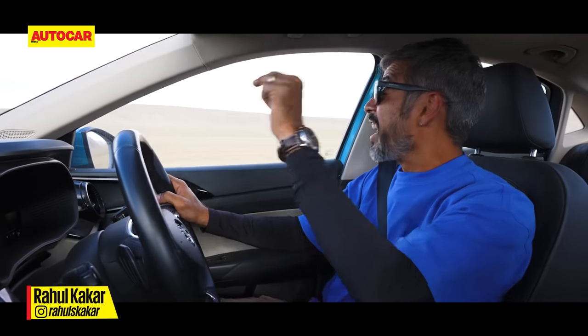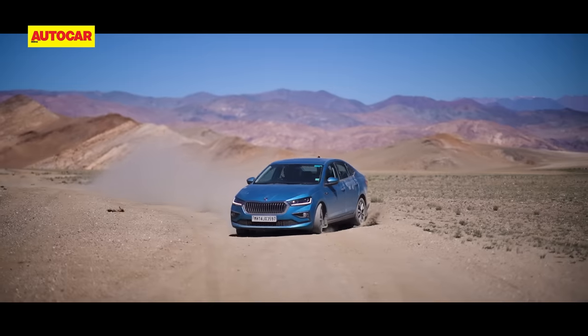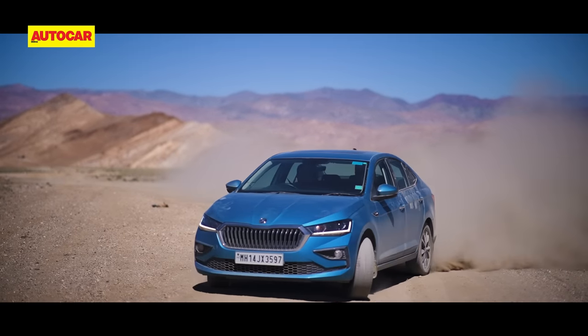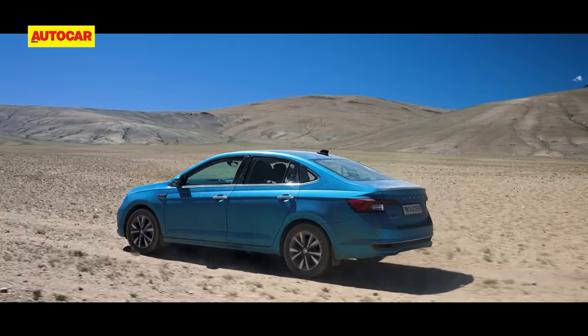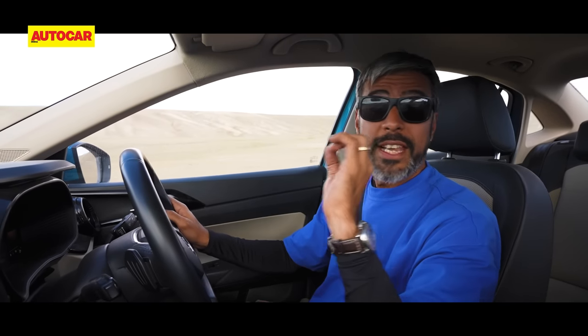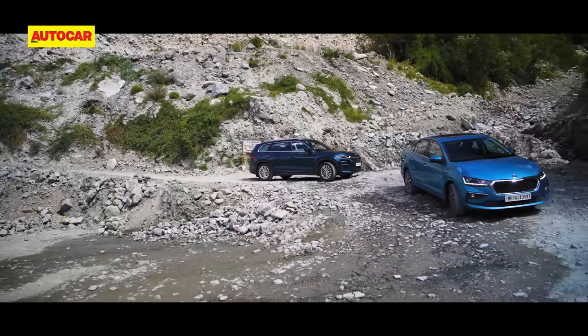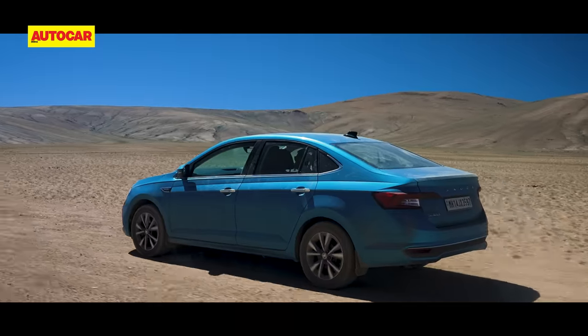As Rahul mentions, this section is literally like a rally stage and he's not giving up the driving seat because the Slavia is so much fun here — he can make it dance the way he wants. He's been driving the Slavia for the past couple of days through some really fantastic roads but also some really nasty roads where there was no road at all, zero tarmac, and some really nasty bumps where you'd assume the car would scrape or bottom out. But the Slavia has impressed — 179mm of ground clearance really counts for something.